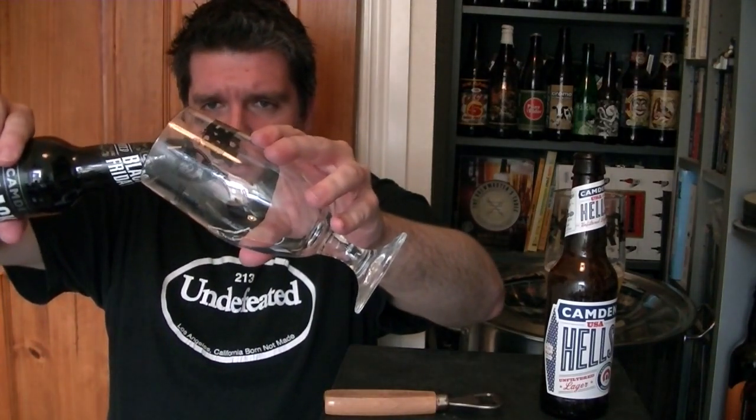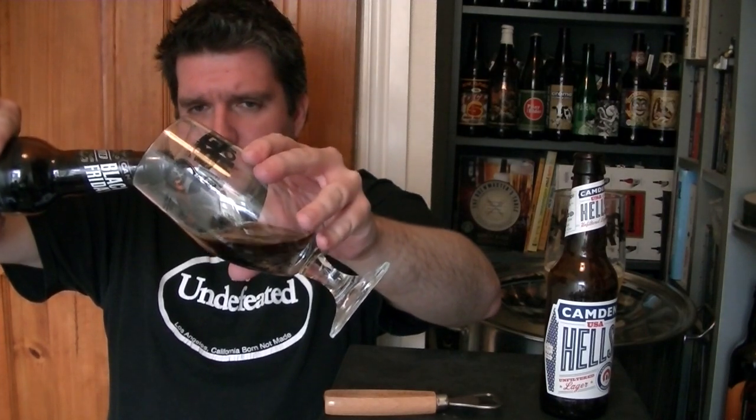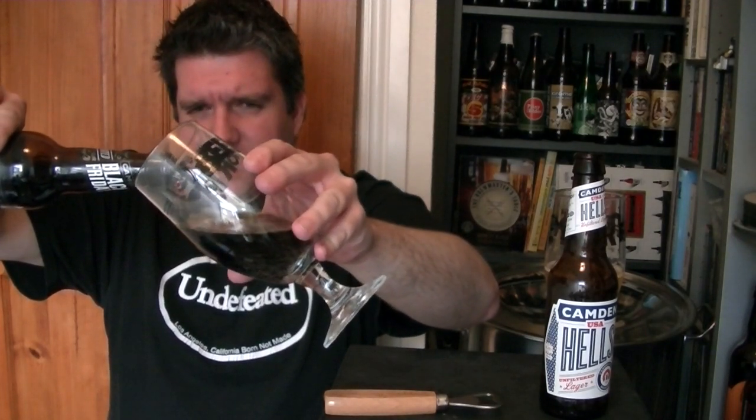This is a limited release, it says on the bottle. I got this online from Beer Merchants — always a fantastic service from Beer Merchants.